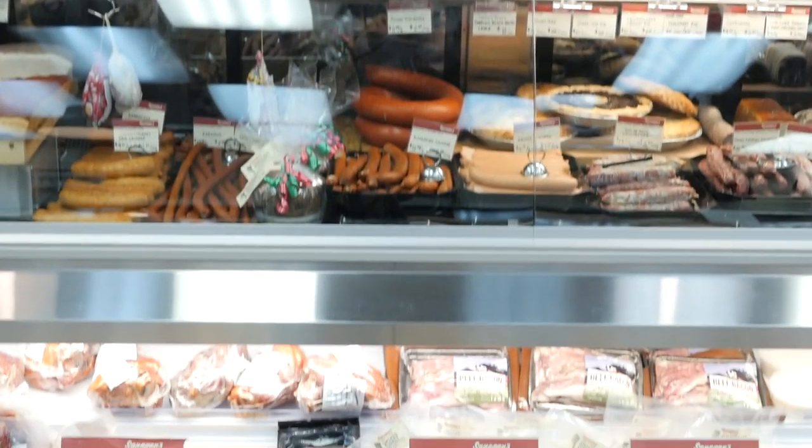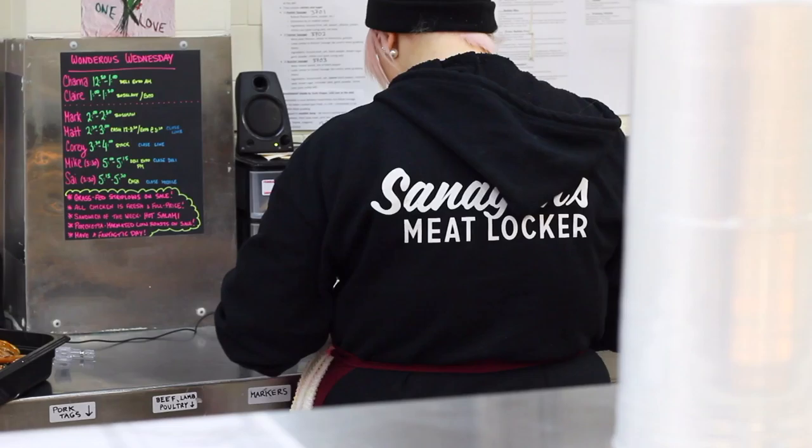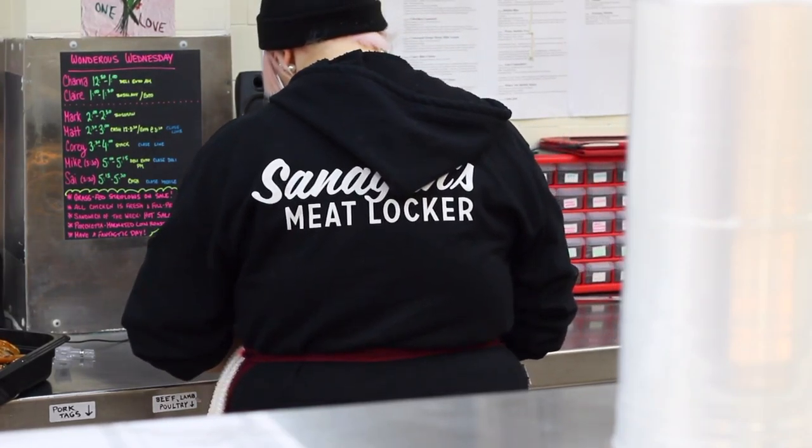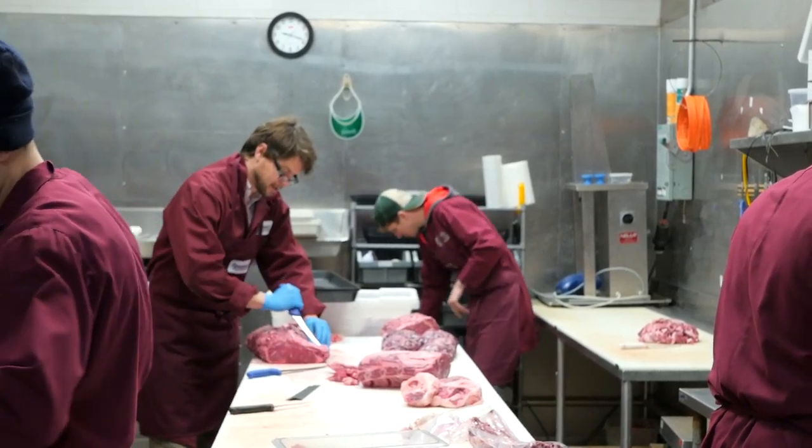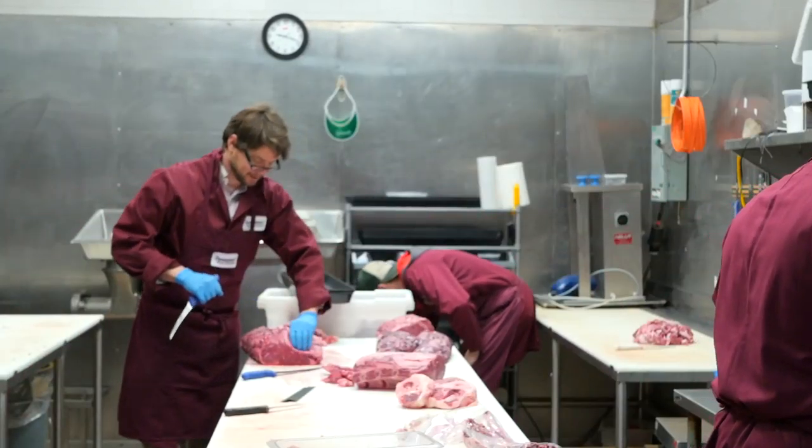Sanigan's, like any business, has goals — we are looking to expand at some point. I love just having this one store, but there are opportunities, and I have an incredible crew of people working for me who are going to need to grow too. I want them to grow with the company, so it's good for them, good for the company, and good for the farmers I work with — they can get their products out to more people. It's win-win-win all the way around.